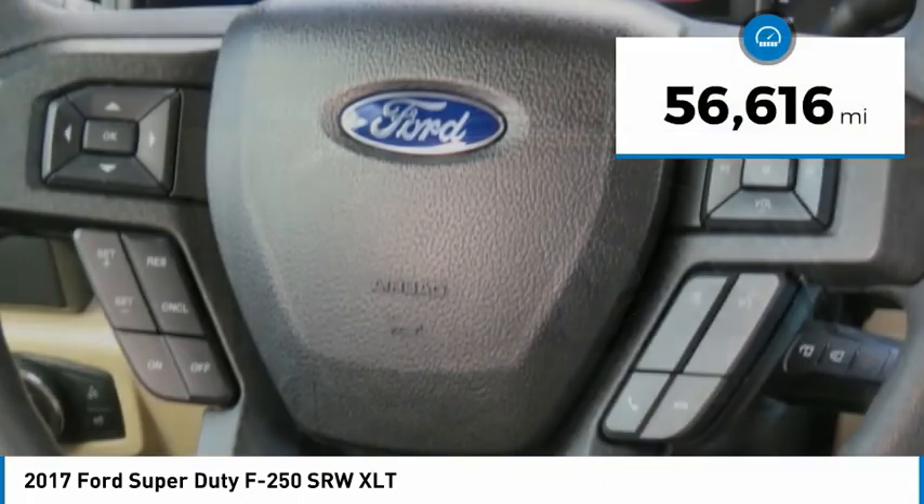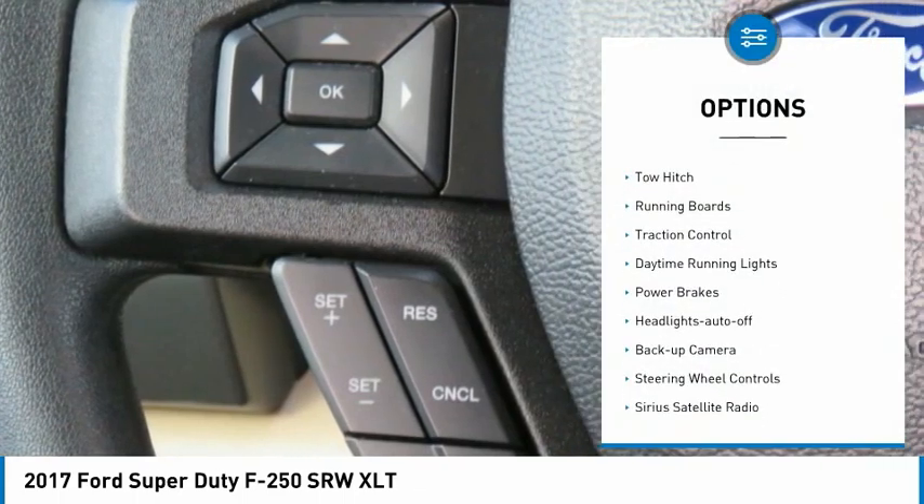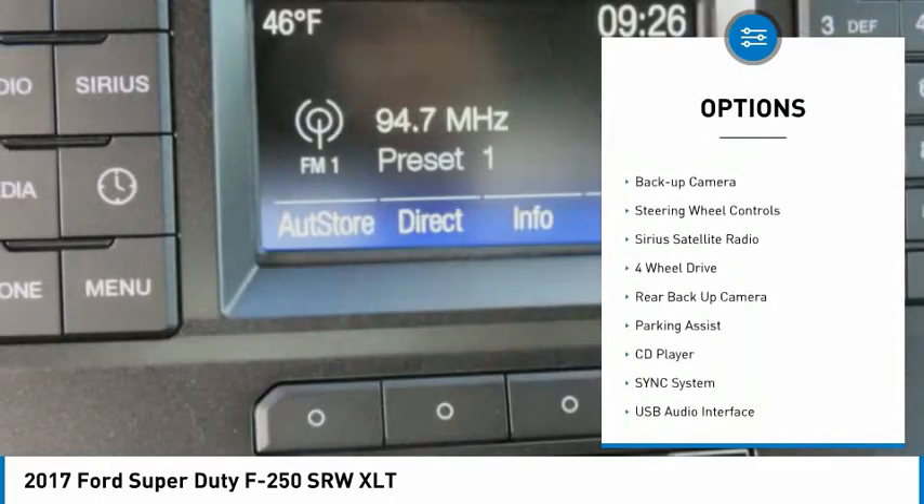This vehicle has less than 60,000 miles. Here are some of this vehicle's great options: towing package, tow hitch, running boards, traction control, and daytime running lights.